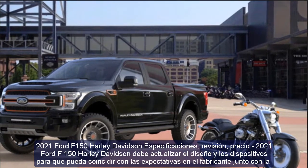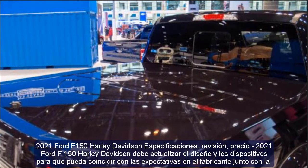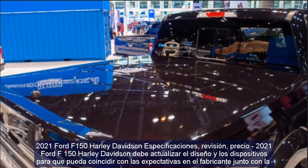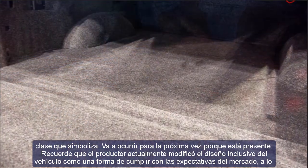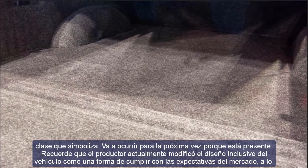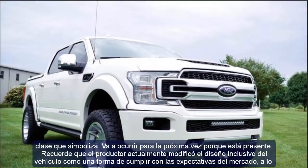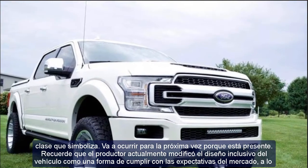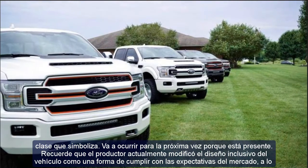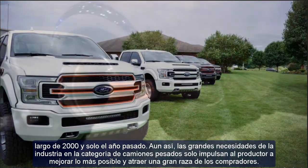2021 Ford F-150 Harley-Davidson specs, review, and price. The 2021 Ford F-150 Harley-Davidson must upgrade its design and features to match the expectations of the maker and the class it represents. The producer previously modified the inclusive design of the vehicle to keep up with market expectations, and strong demand in the heavy truck class pushes the producer to improve and attract a large segment of buyers.